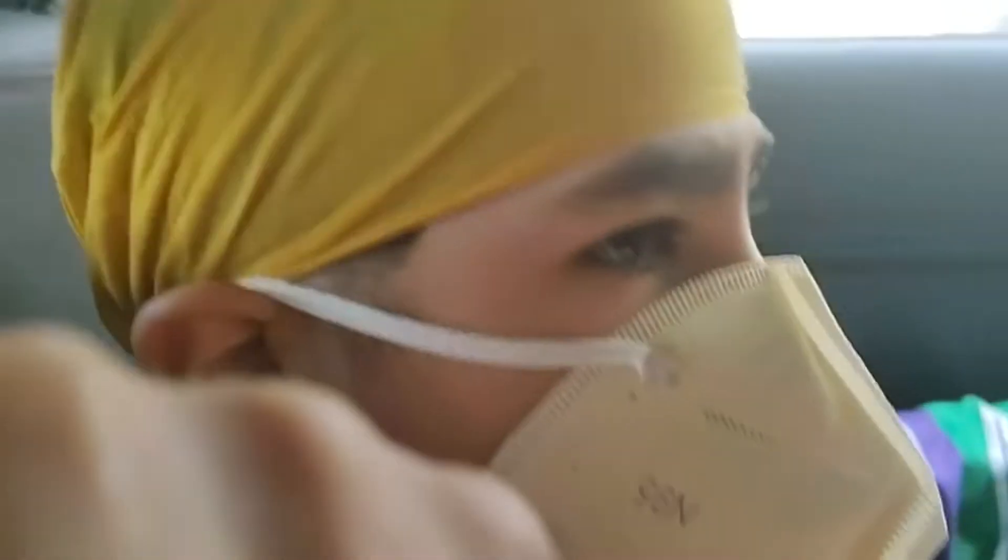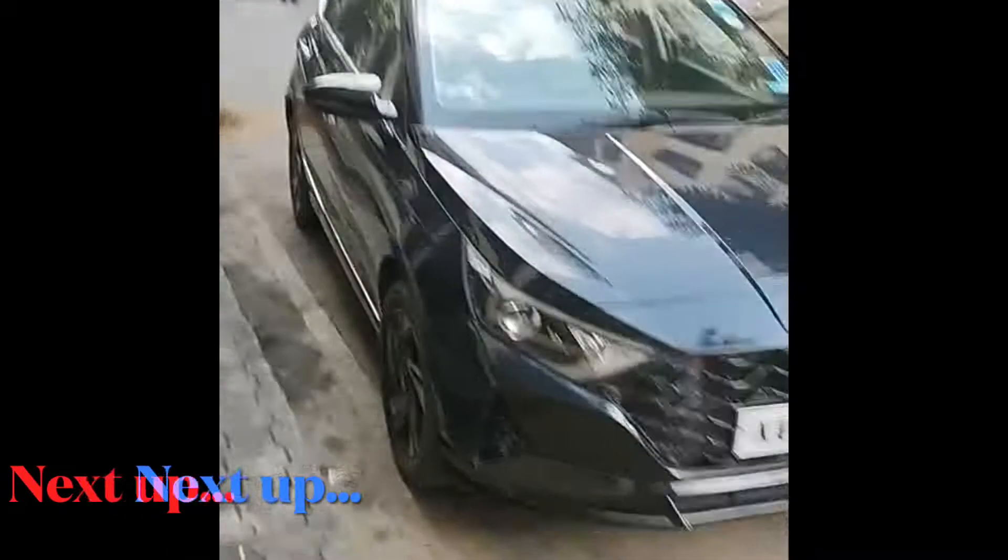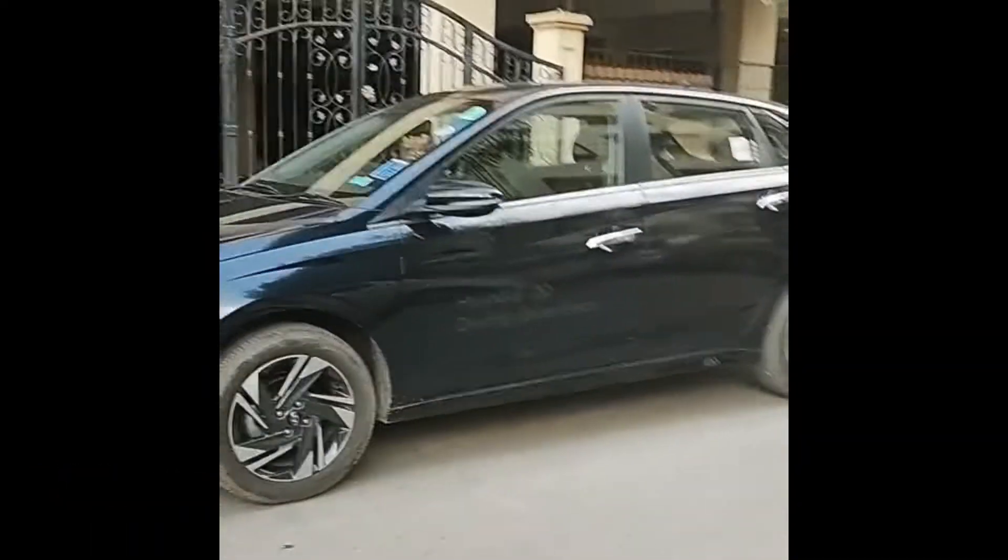Something I forgot to mention was that this is a 2020 version, which is why the Kia logo on the steering wheel is the old one, not the new one. I'll see you later.